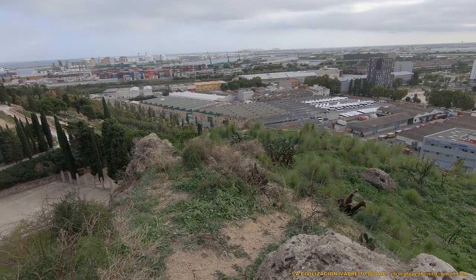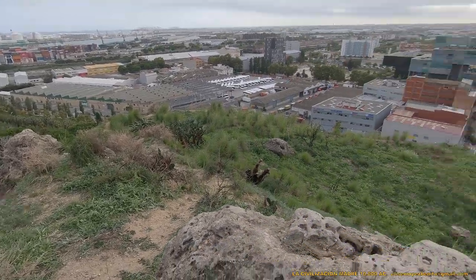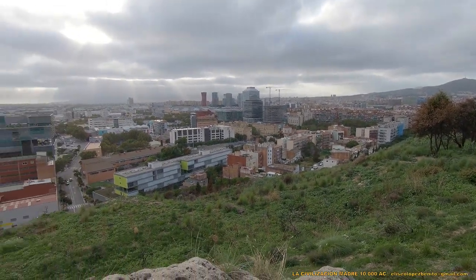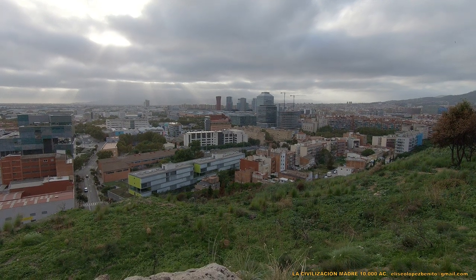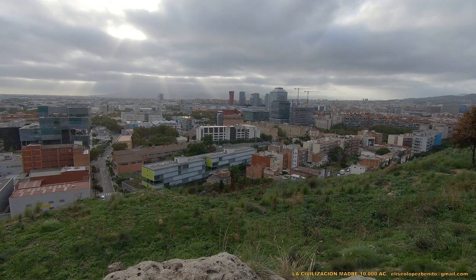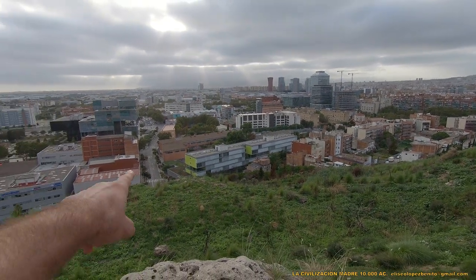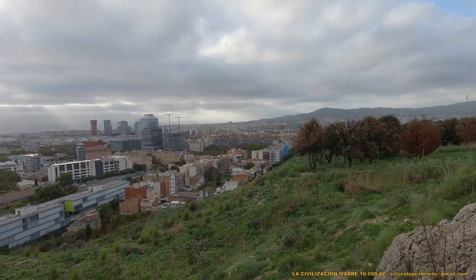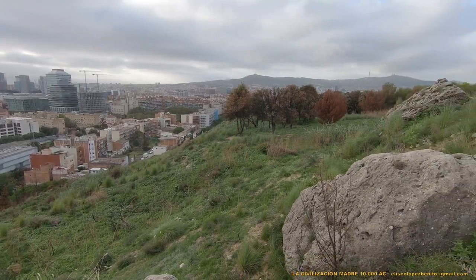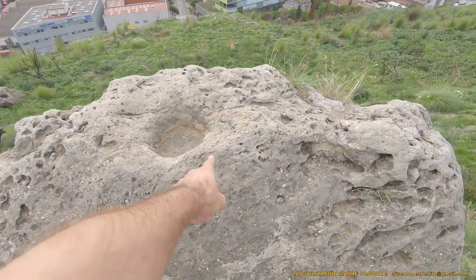Aún queda otro sector sin antropizar en la vertiente del castillo. Y todo lo demás, como podéis observar, está totalmente antropizado. Hemos creado una nueva superficie artificial a partir de hormigón sintético y de mares de asfalto. Y no somos los primeros — no somos la primera civilización en modificar la superficie terrestre a gran escala ni en inventar materiales artificiales.